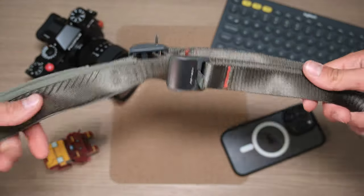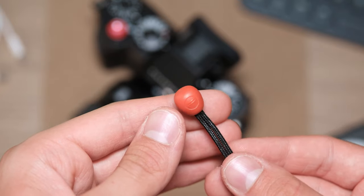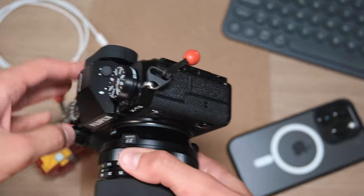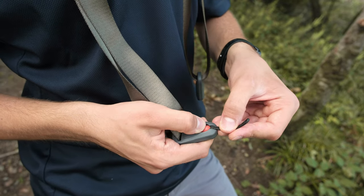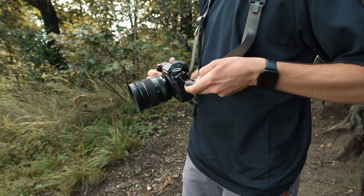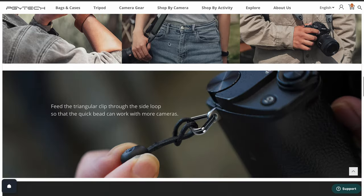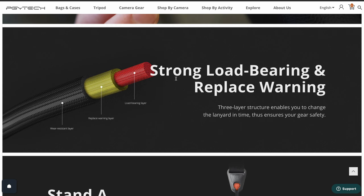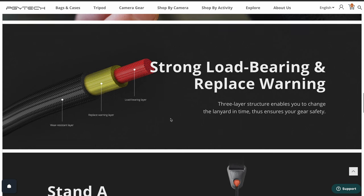The PGY-TECH strap has an original quick release connector, so you attach only the quick bed to your camera and can easily remove and install the shoulder strap, as you're seeing from the video. This quick release system can hold up to 90 kilograms and it even offers a replace warning system directly on the lanyard, so you can make a fast safety check.